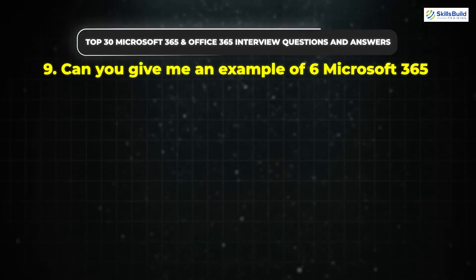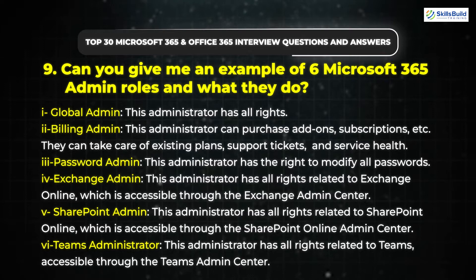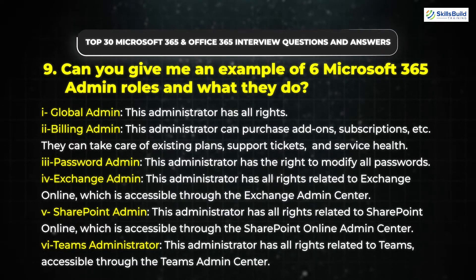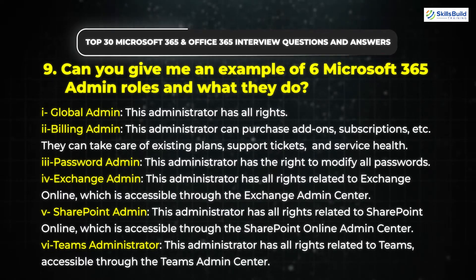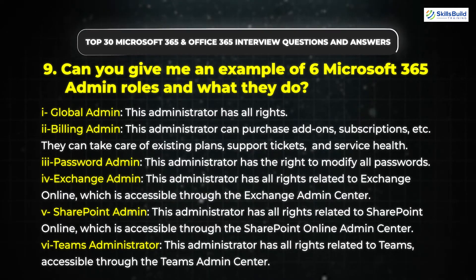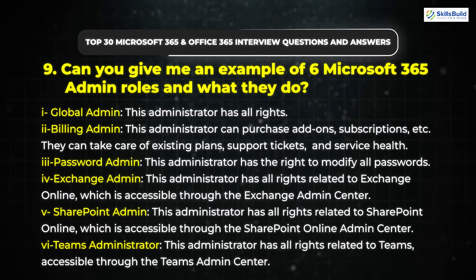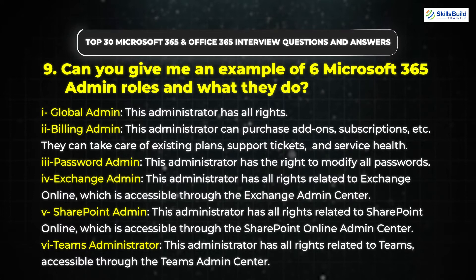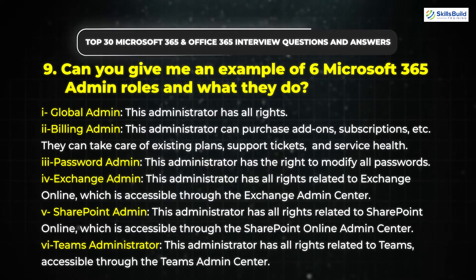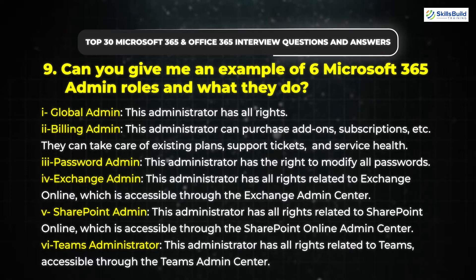Question 9: Can you give me an example of six Microsoft 365 Admin roles and what they do? Number 1: Global Admin — this administrator has all rights. Number 2: Billing Admin — can purchase add-ons, subscriptions, etc., and can take care of existing plans, support tickets, and service health. Number 3: Password Admin — has the right to modify all passwords. Number 4: Exchange Admin — has all rights related to Exchange Online, accessible through the Exchange Admin Center. Number 5: SharePoint Admin — has all rights related to SharePoint Online, accessible through the SharePoint Online Admin Center. Number 6: Teams Administrator — has all rights related to Teams, accessible through the Teams Admin Center.